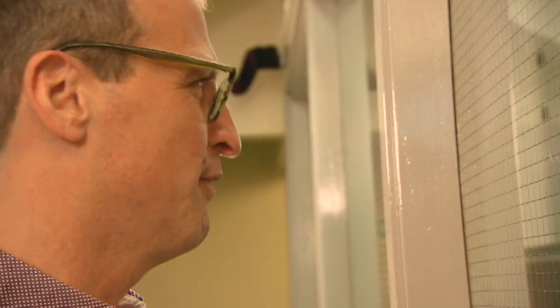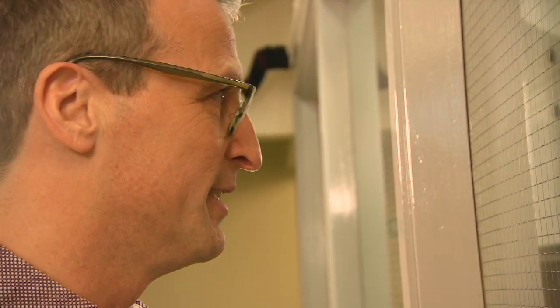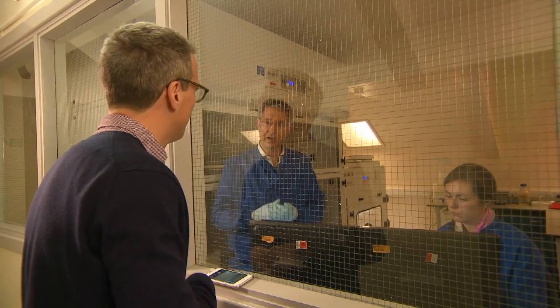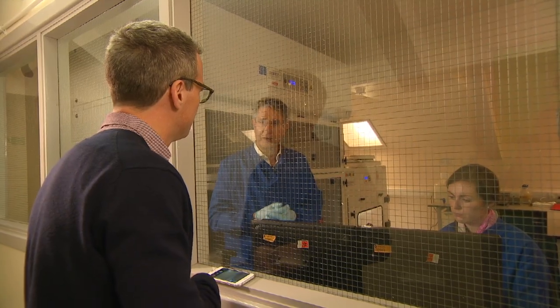Have you ever known anything like this in your career, in terms of the speed it's happened? No, this is really, really unique. It certainly has spread globally very, very quickly, and it's caught everybody off guard.